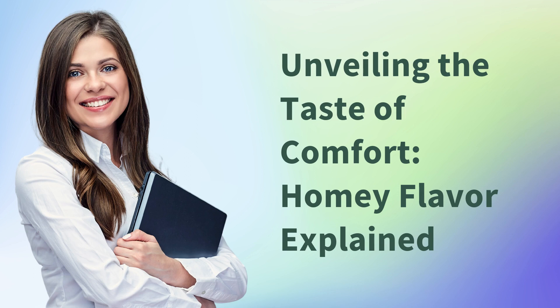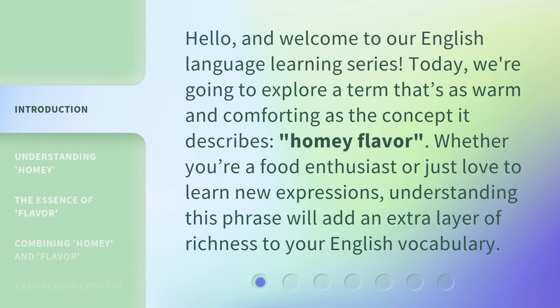Unveiling the Taste of Comfort: Homey Flavor Explained. Hello, and welcome to our English language learning series. Today, we're going to explore a term that's as warm and comforting as the concept it describes — homey flavor. Whether you're a food enthusiast or just love to learn new expressions, understanding this phrase will add an extra layer of richness to your English vocabulary.